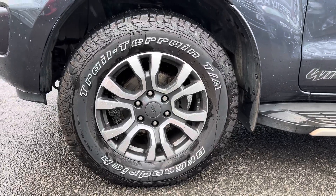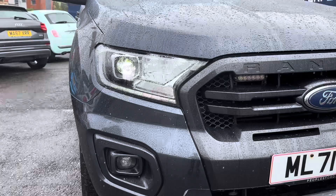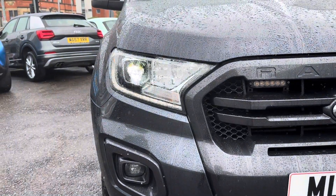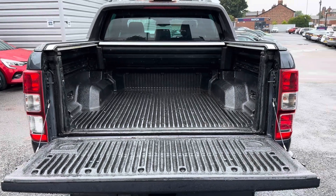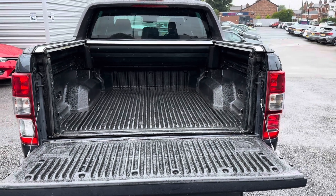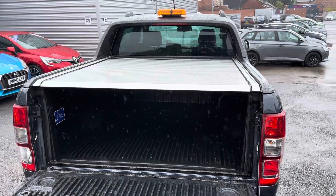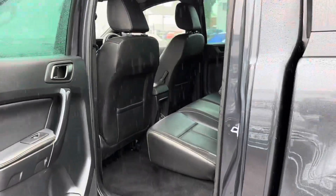It sits nicely on 18 inch alloy wheels. It has LED headlights which light up the road nicely, providing you with great visibility. You have your large load compartment here which you can load with plenty of items. It also has an electronically retractable cover — you can easily open and close it to keep your items protected.